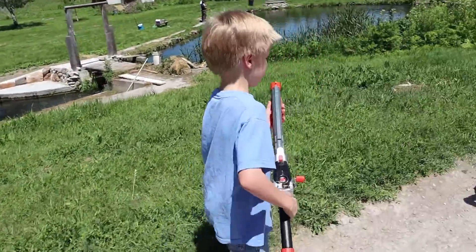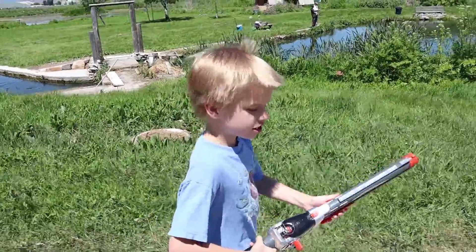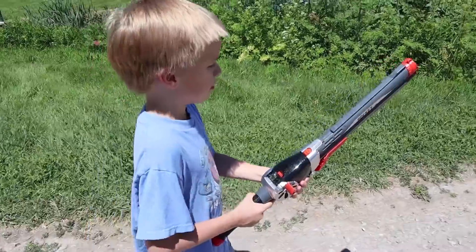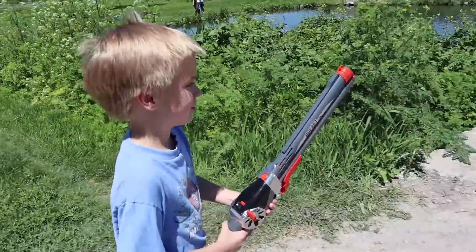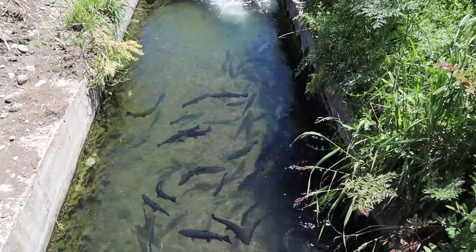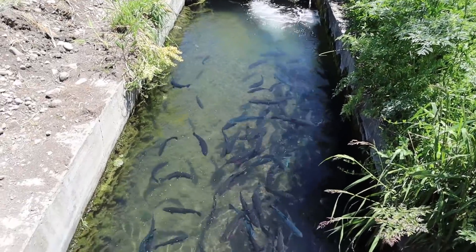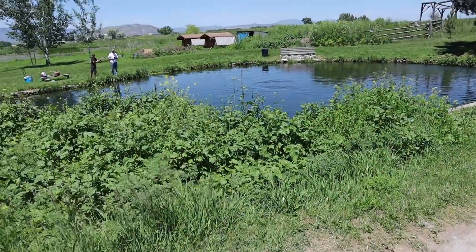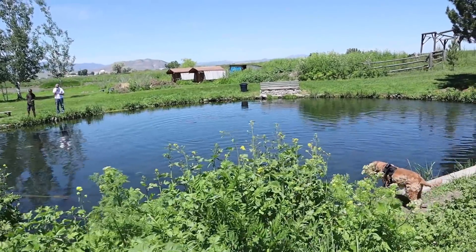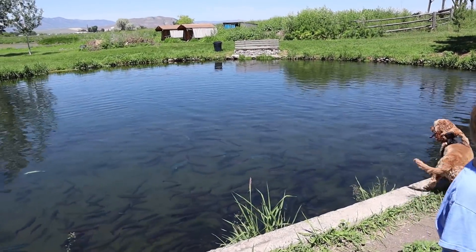Let's see if this one works better — the boys are excited to use the Rocket Fishing Rod. All you have to do is cock it, pull the trigger, and it blasts away. Look at that — a whole bunch of fish in there! This is not where we think the monster is though; we think the monster is over here in this lake. If you look close you can see the fins of the big fish going out of the water like a shark.